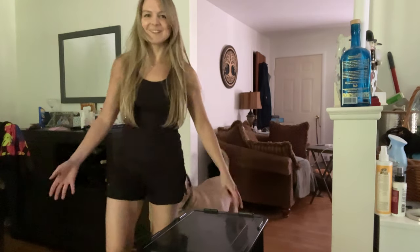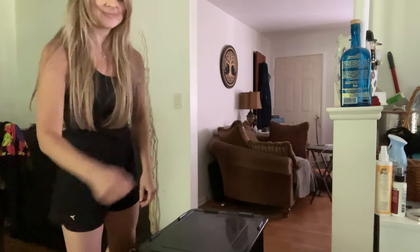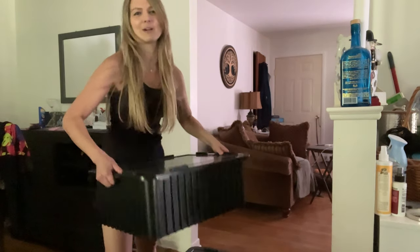Okay, ready to go again — ready to get back to packing the van. With these. Oh God, this is heavy.